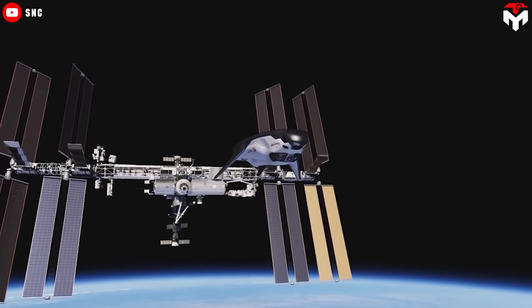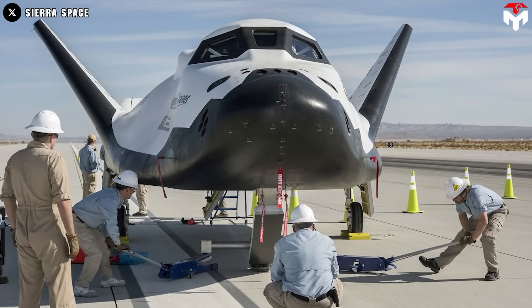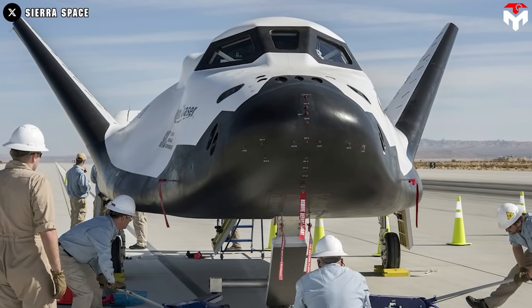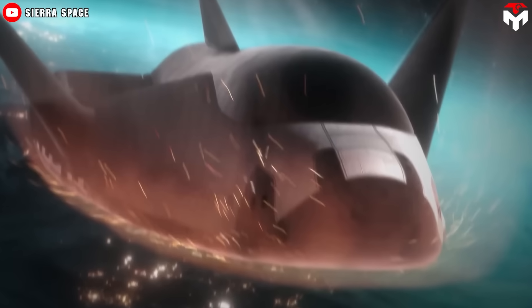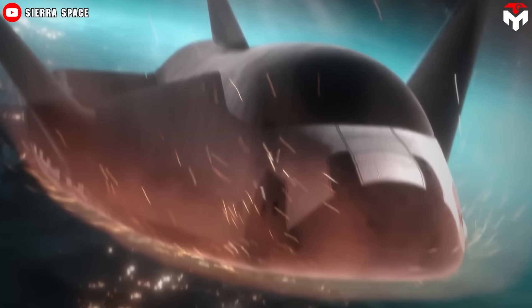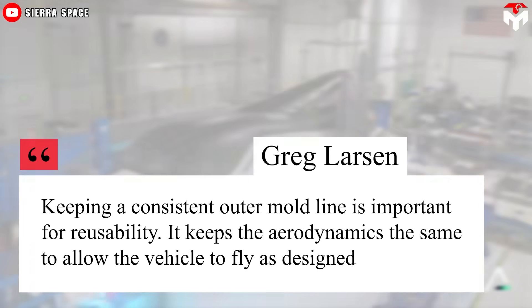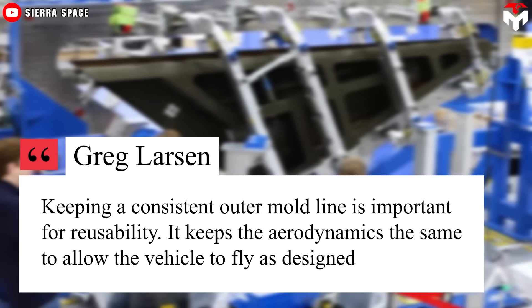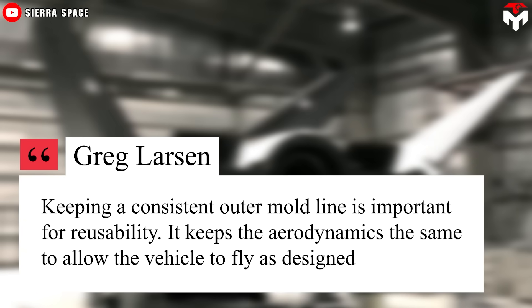With a nine-month reprocessing time, the tile's lightweight helps optimize the commercial payload, and its physical properties ensure that the space plane's surface keeps its aerodynamic profile over multiple flights by withstanding changes in size and shape caused by extreme heat exposure. Keeping a consistent outer mold line is important for reusability — it keeps the aerodynamics the same to allow the vehicle to fly as designed, declared Greg Larson, ORNL Principal Investigator.